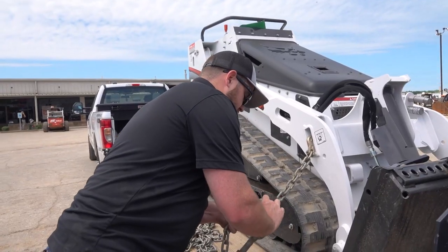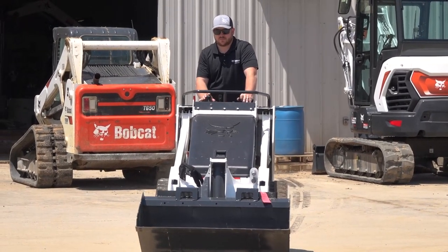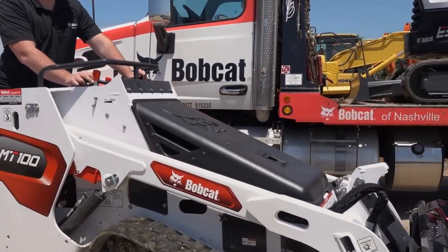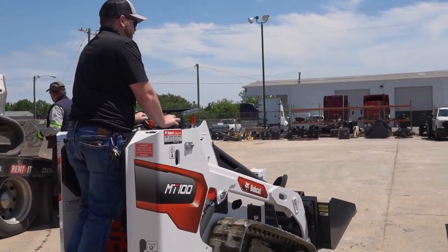Gavin Clark here, Bobcat of Nashville territory sales rep for Davidson County, out for delivery today on these two MT 100s. Longtime customers going to the Great House Company — solid little machines here for a general hardscape and landscaping company.